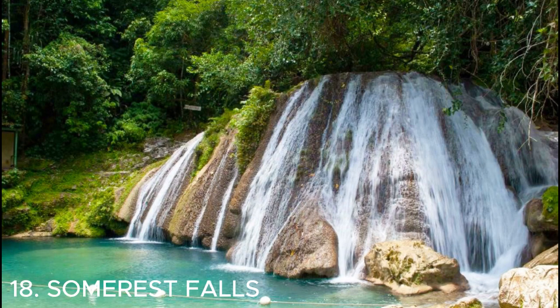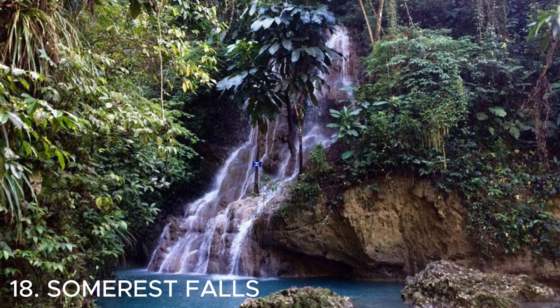Number eighteen is Somerset Falls — a beautiful place to visit in Jamaica. It offers stunning waterfalls and lush greenery, creating a serene and peaceful atmosphere. Don't forget to bring your camera to capture the natural beauty.